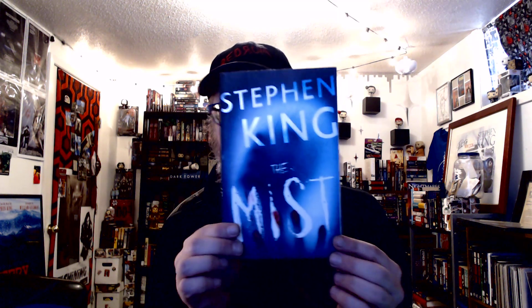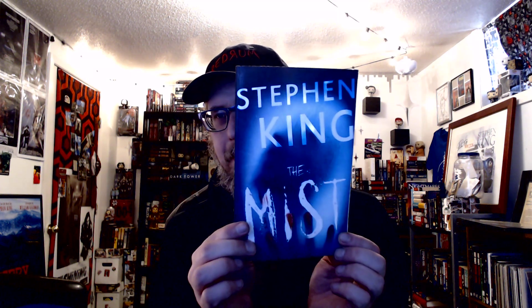Then we have the standalone The Mist. Now I do have the smaller, regular paperback size version of The Mist that was standalone. I keep it with my collection with the other Skeleton Crew, and so this one is going to go over there as well. But I thought that was kind of cool — it was just a standalone.